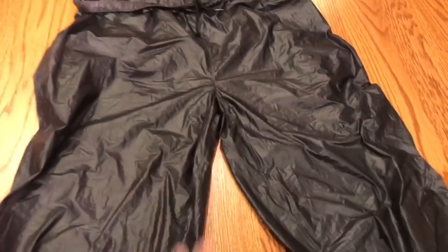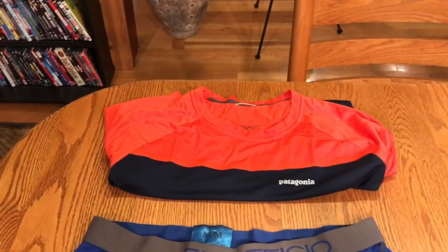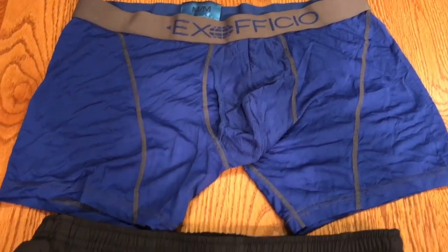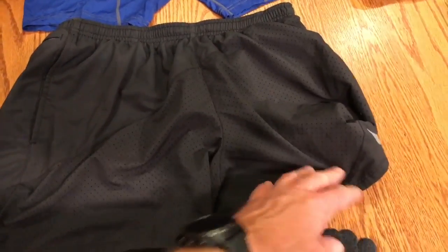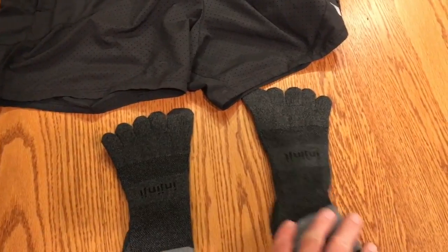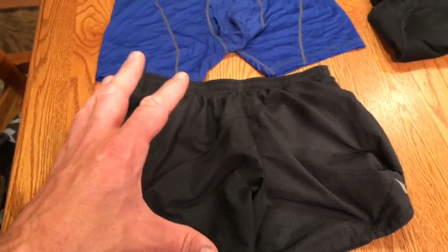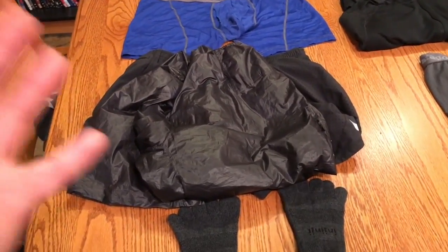Now, how I wear this — I'll go over my layering system when I'm out on the trail. I'll have my Patagonia lightweight shirt, then my Exofficio Box Debris, and on top of that my Nike running shorts, and of course my Nginji socks. So what I'll typically do — if it's a really chilly morning, I will put my Montbell Tachyon pants right over my Nike running shorts. If it's chilly in the morning, I'll start with that.